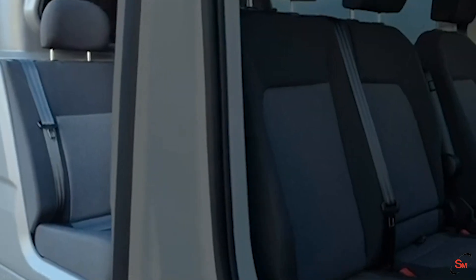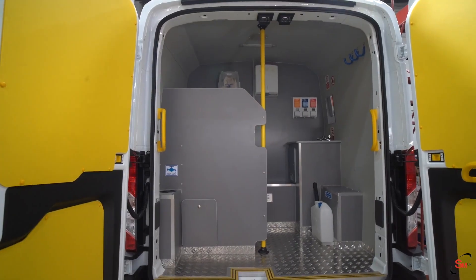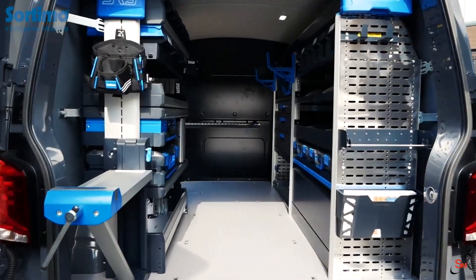Hi, I'm Lauren Owen and I'm the Marketing Executive at SMUK. Here at SMUK we are van conversion specialists and we provide vans such as crew cabs, welfare vans and also work ready vans.